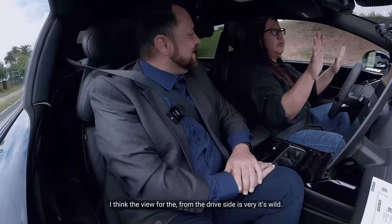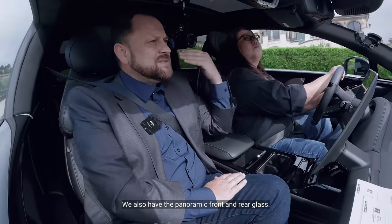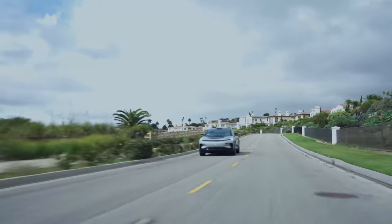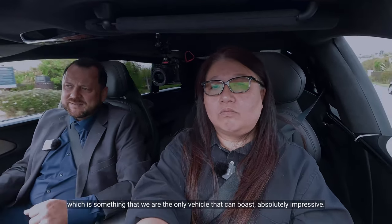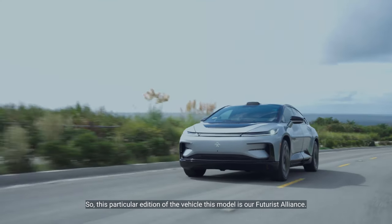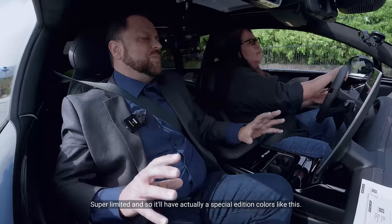The view from the driver's side is wild — very clean. You also have a panoramic roof with front and rear glass for an unobstructed view of the sky. The vehicle has noise-cancelling microphones and an 8-megapixel camera in the back, so you can live stream while in motion — which we believe makes us the only vehicle capable of that.